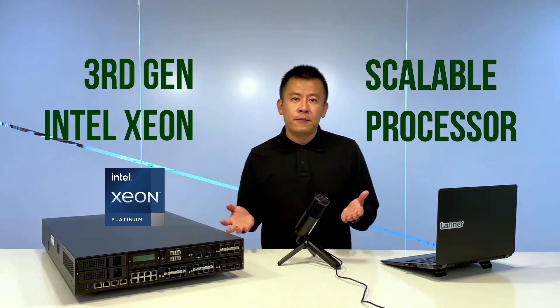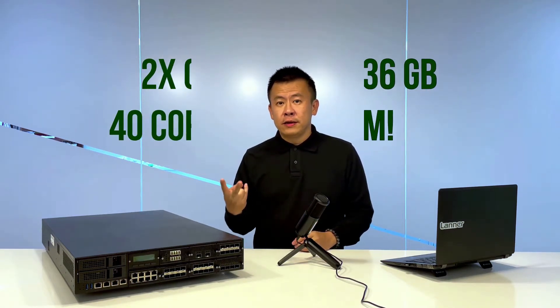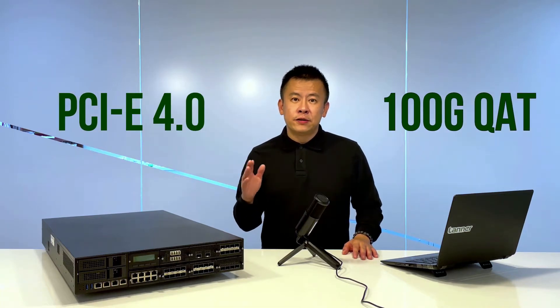The NCA 6520 supports Intel's scalable Xeon processors on the Wheatley platform, codenamed Ice Lake SP. It supports up to 40 cores per CPU and up to 1,506 GB of RAM.